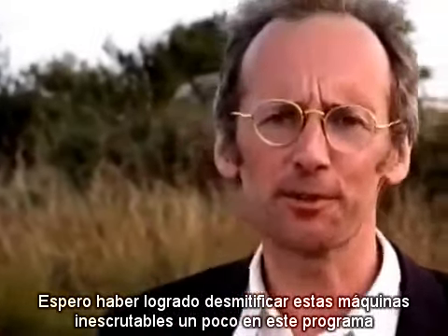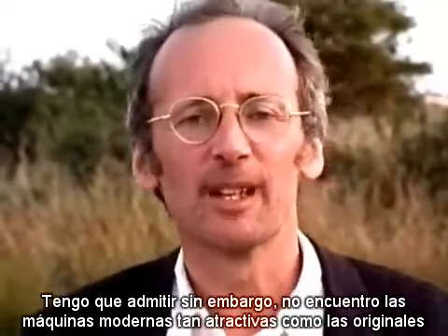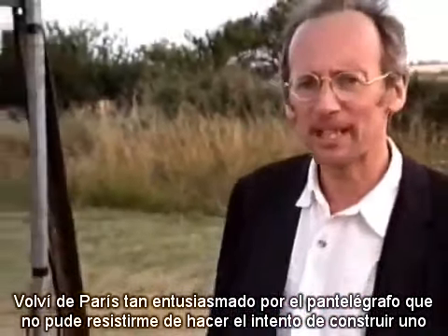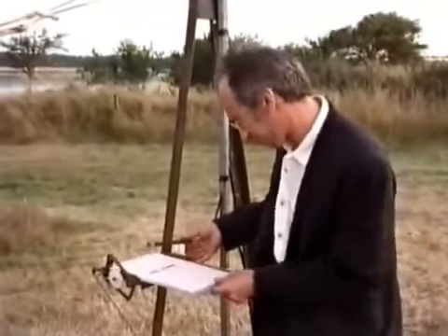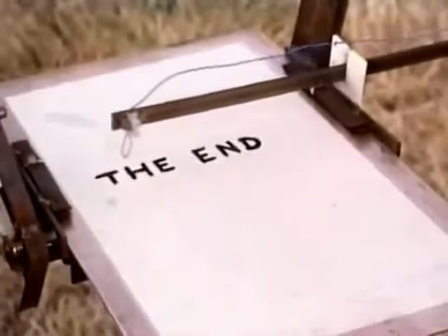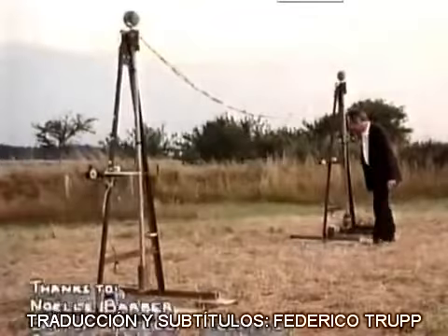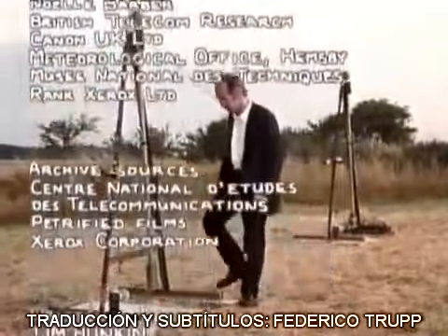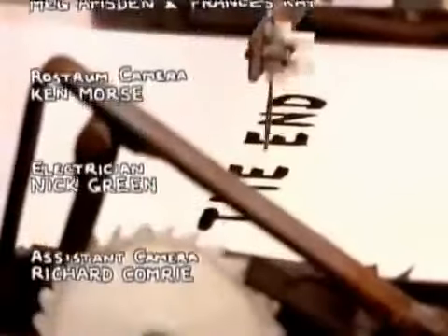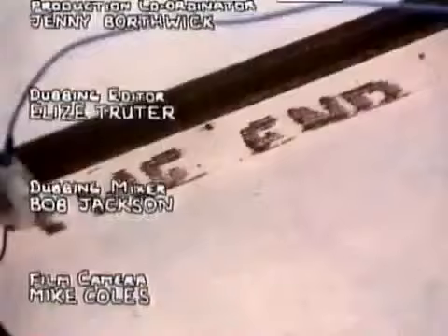I hope I've managed to demystify these inscrutable machines a bit in this program. I have to admit though, I don't find the modern machines quite so appealing as the early ones. I came back from Paris so enthused by the Pantelegraph that I couldn't resist having a go at trying to make one. It might not be completely practical in an office, but there is something rather hypnotic about it.